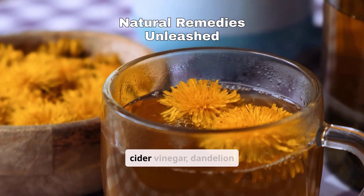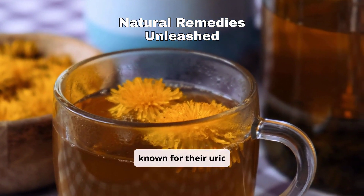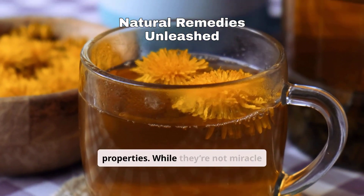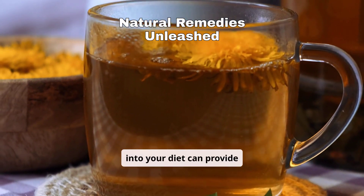Certain herbs, like apple cider vinegar, dandelion tea, and turmeric, are known for their uric acid-lowering properties. While they're not miracle cures, incorporating these into your diet can provide added benefits.